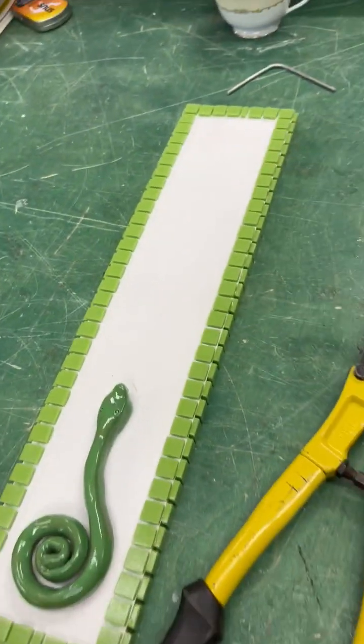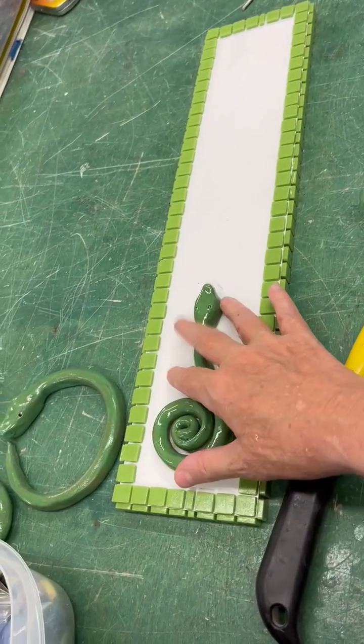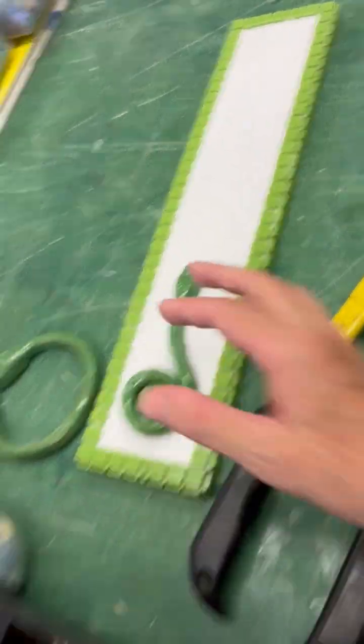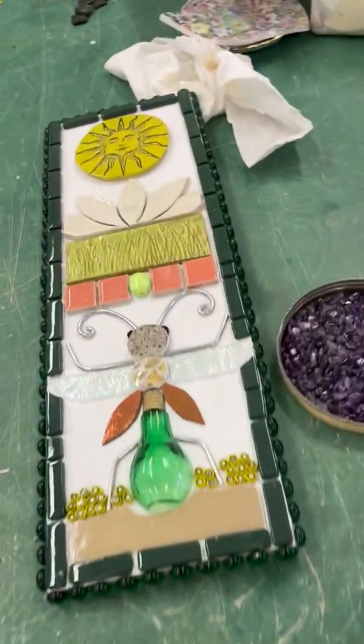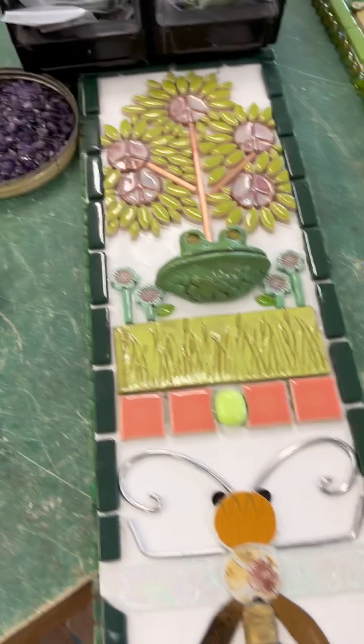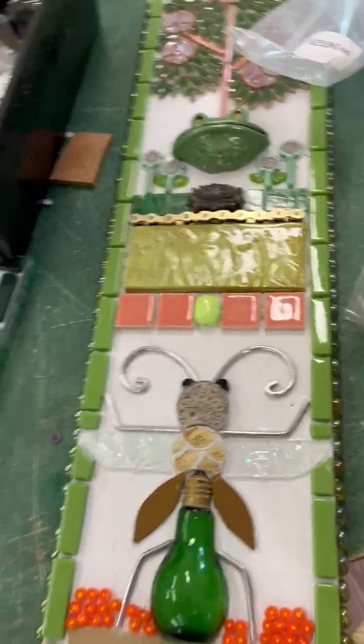I had a customer in San Antonio who made a special request that I'm going to work on for her. I've got three more dragonfly mosaics — they're all a little different, as you can see. They're almost done.